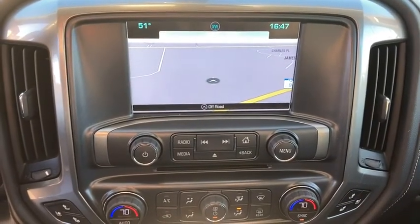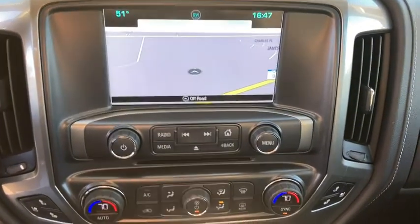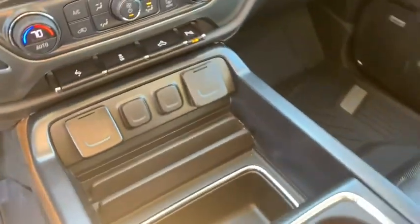Rear window defroster, compass, power windows, trip computer. This vehicle offers reliability and good looks at a great price. So come in and take a test drive today.